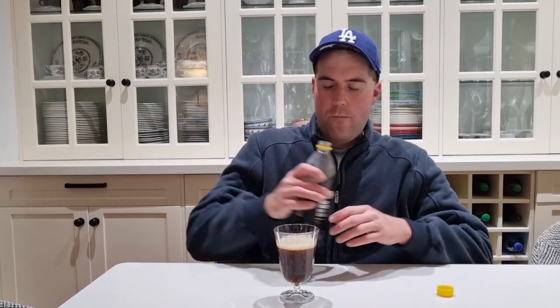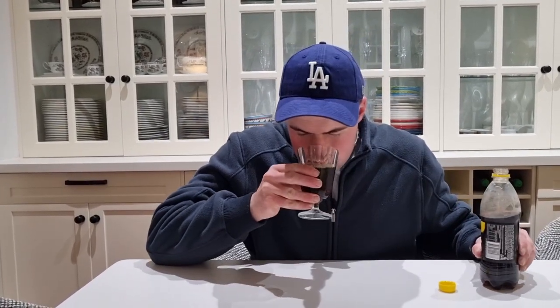The colour is dark brown — it looks like normal Pepsi Max. It smells like Pepsi Max with lemon in it. It just tastes like Pepsi Max with lemon in it.